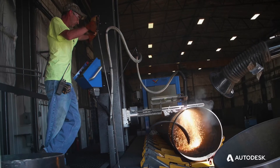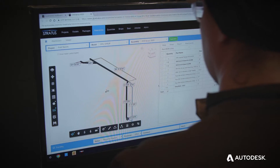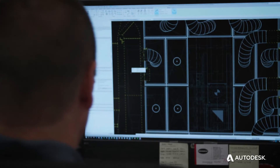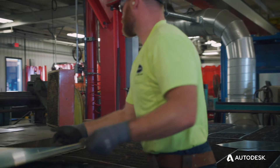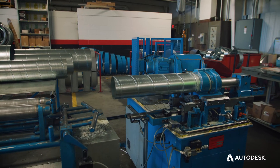Through applications like Forge and Stratus, it all starts with having that good model to build from. If you've got that model generated in Revit, we can now start to move some of that time that was traditionally out in the field to a fabrication facility where we're going to pick up all kinds of efficiencies.